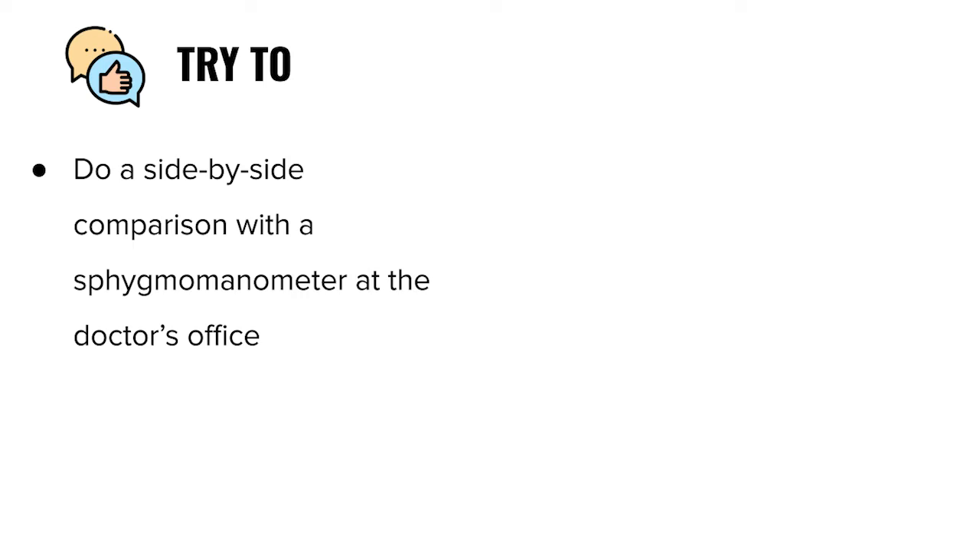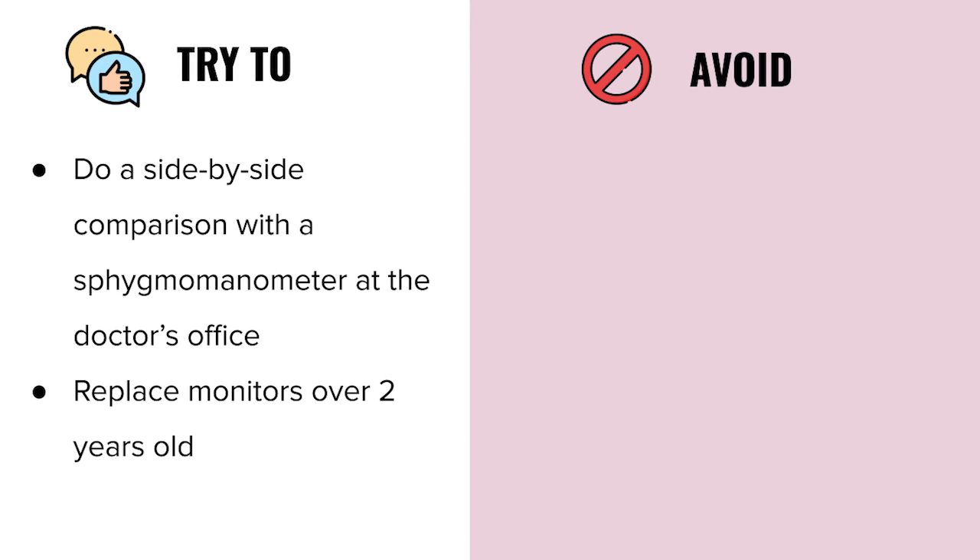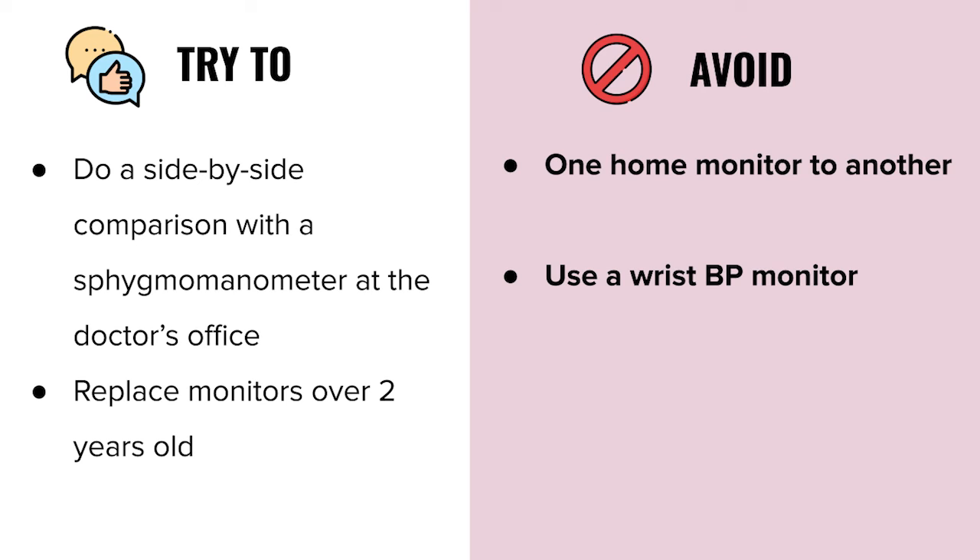If your reading still seems unusual, drink some water, eat some fresh fruits and vegetables, and recheck in about an hour. If you're still wondering about accuracy, try a side-by-side comparison with a stethoscope and sphygmomanometer at the doctor's office. Replace your monitor if it's over two years old, and avoid comparing one home monitor to another. Don't use a wrist monitor if possible.